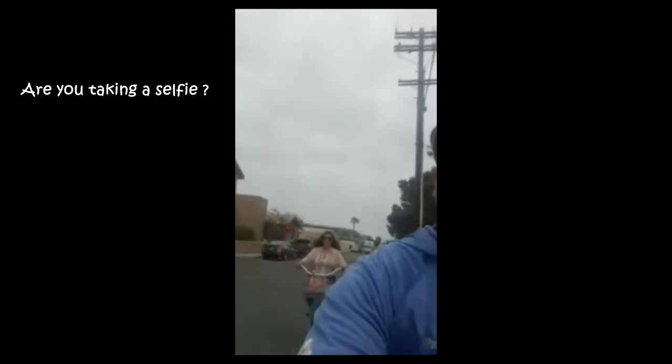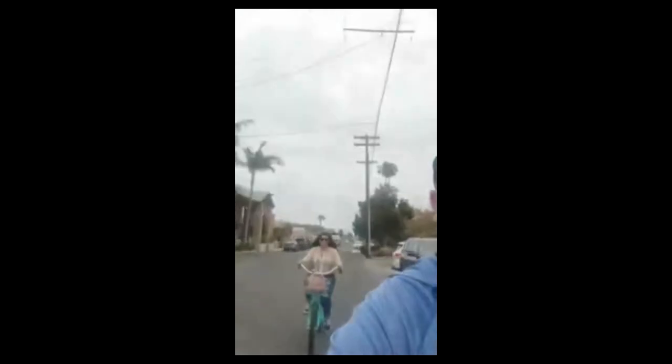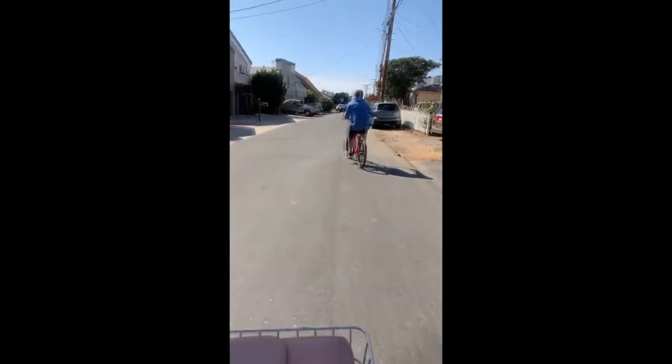Taking a video of Logan trying to ride a bike. He says he's doing great — oh my gosh!